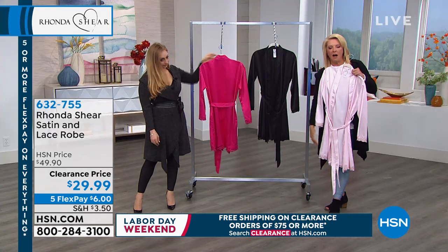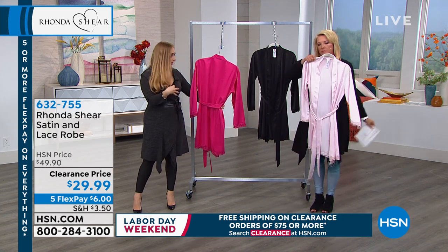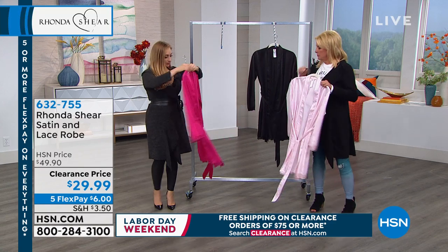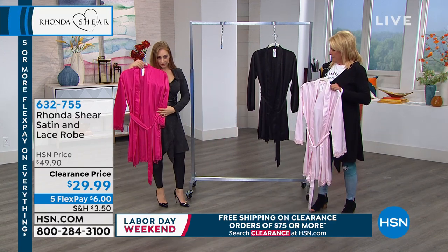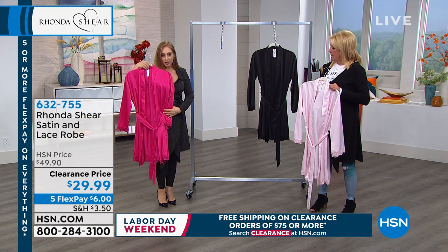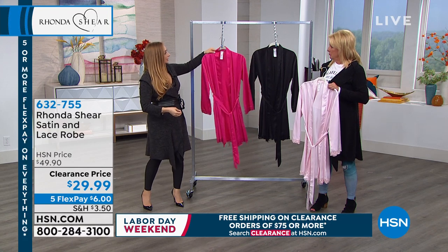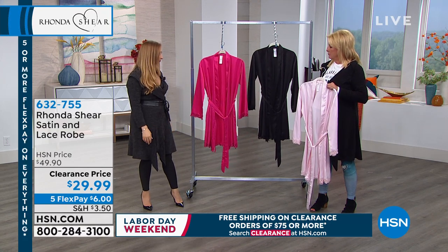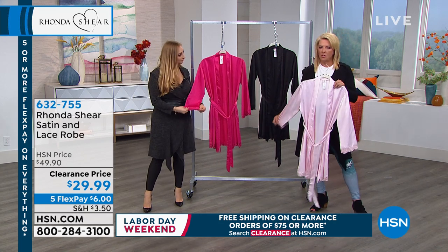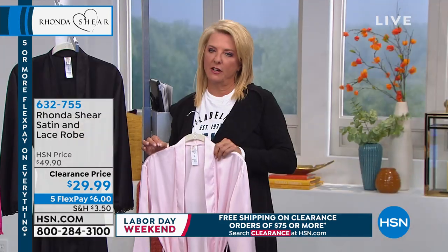Even if you're a petite gal, it's going to be a little bit below the knee. I'm 5'1", so on me this would hit just right here — a little bit below the knee with heels. So from 5'1" to 5'7" to 5'10" and upwards, it's a great length wherever it hits on the body. It's comfortable, you can belt it if you want to, and at this price you can really do a lot of little fun gifts.